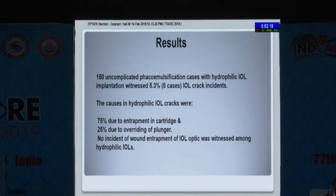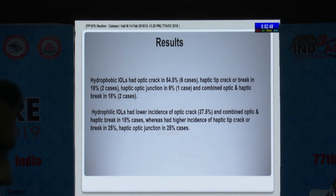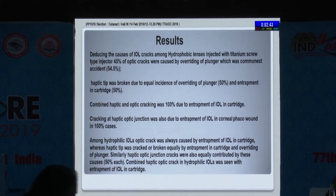No incidence of wound entrapment of IOL optic was witnessed among hydrophilic IOLs. Analyzing the crack types further, 54% of cases had a haptic crack or break, two cases had haptic-optic junction breaks, and combined optic and haptic breaks were in 18%. For hydrophilic IOLs, more than one-third had an optic crack, combined optic and haptic break was in 18% of cases, and remaining cases had haptic junction involvement in 25%.